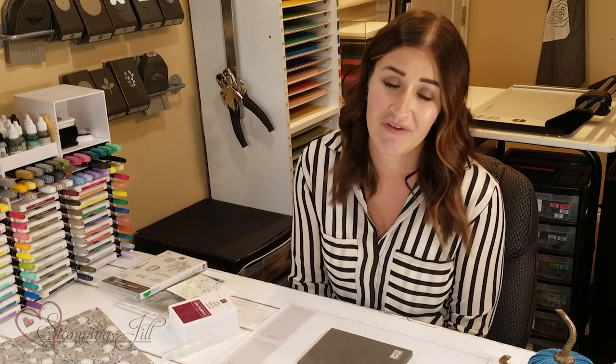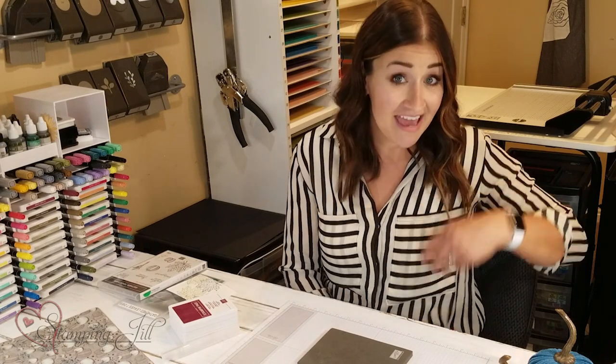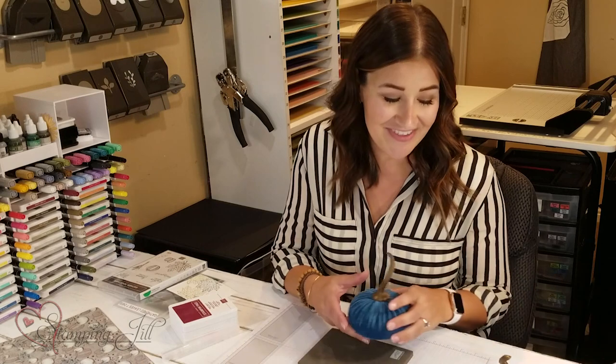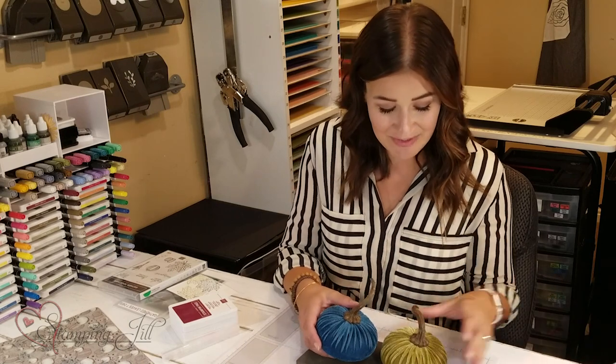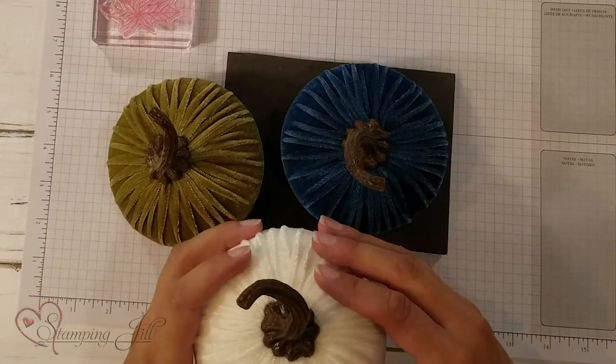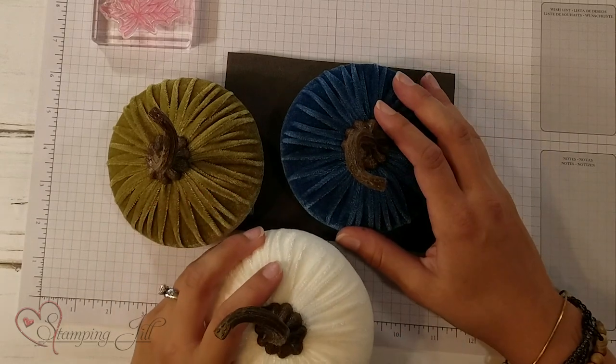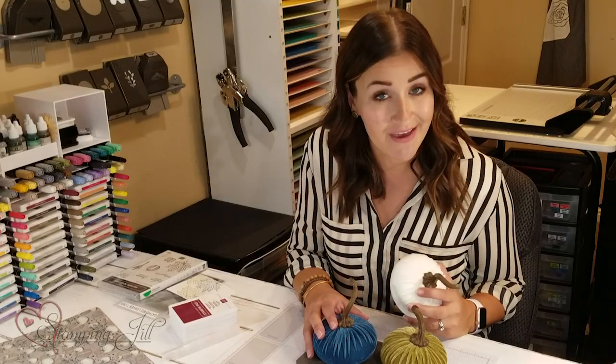They are jewel tones and rich and just beautiful, and I hope you love them. While I was browsing at Hobby Lobby a couple of weeks ago, trying to feel fall in the air conditioning, I found these pumpkins. They're velvet, which I love — you guys know I love texture — and they're also on trend with the paper colors that we have in our suite.